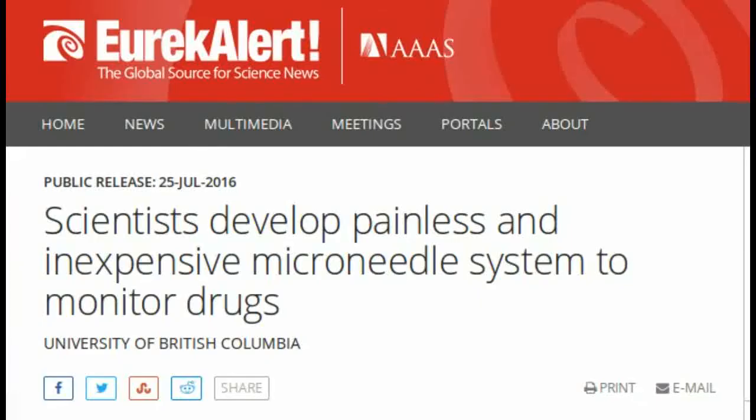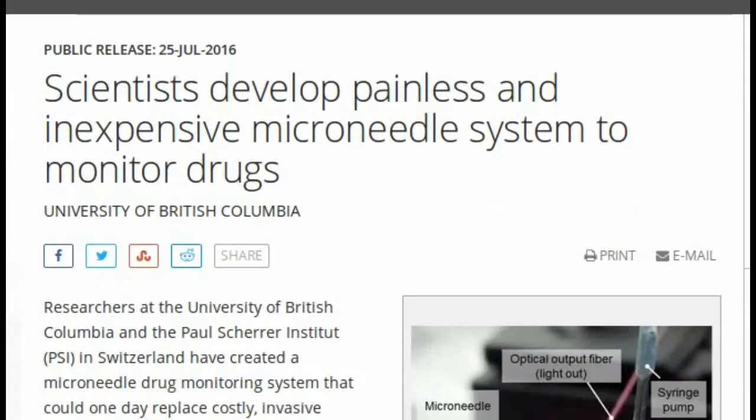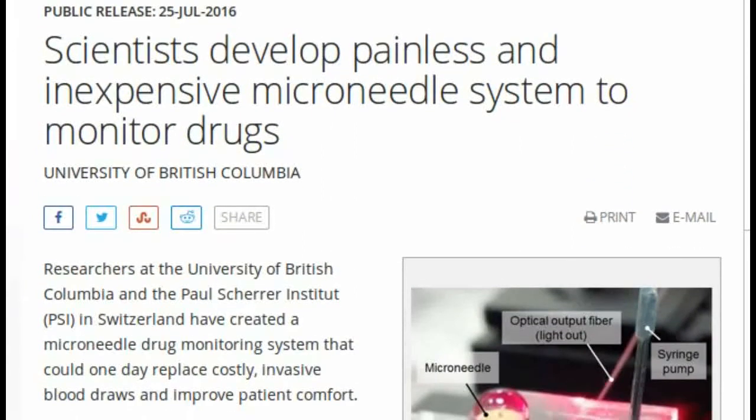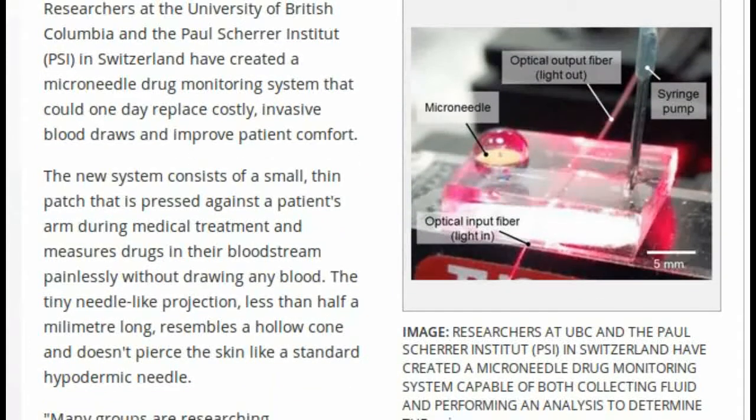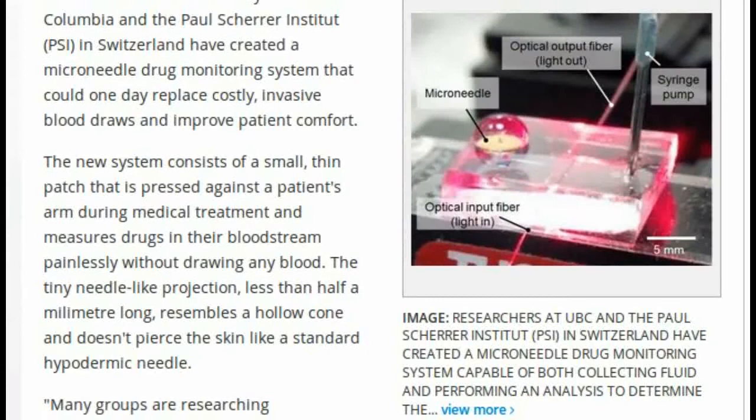Researchers at the University of British Columbia and PSI in Switzerland have created a microneedle drug monitoring system that could one day replace costly, invasive blood draws and improve patient comfort.